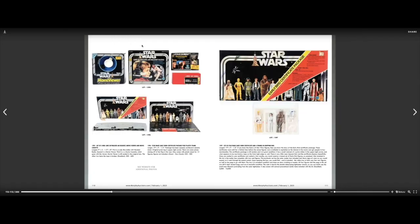There's another Cloud City play set. Early Bird Certificate Package — what is that? These certificates were sold for a limited time before the actual figures were available, to capitalize on the interest in the movie and get people to buy merchandise. This certificate package is still sealed and in great condition. It has a small remnant of a price sticker in the upper right corner and what appears to be a non-factory tape on the front right edge. There's very little wear beyond that and the certificate displays beautifully. So that was kind of like a pre-order.